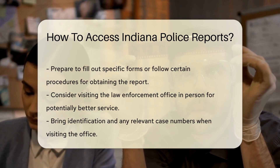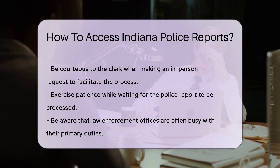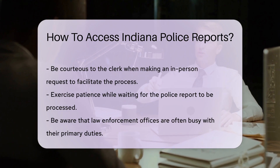In-person visits can be golden. Some things are just done better face-to-face. If you're local, swing by the law enforcement office. Be sure to bring identification and any case numbers you have. Smiling at the clerk might just make the process smoother.